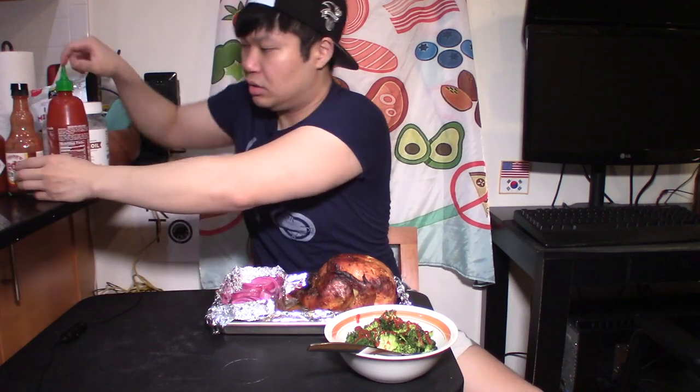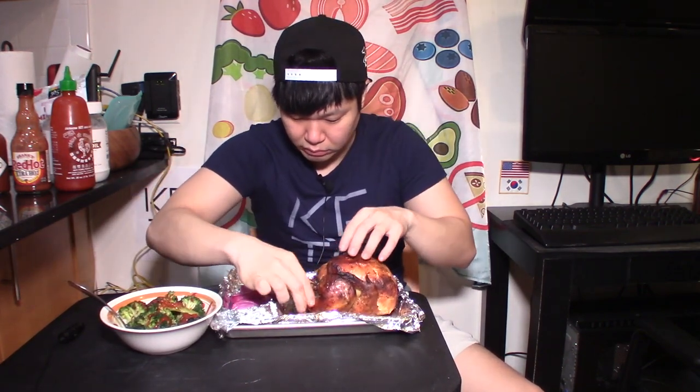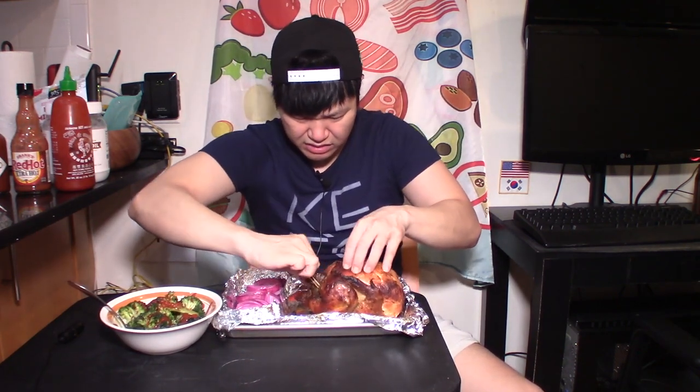Squirt a little Sriracha on the side, maybe a little bit on the broccoli. I've been very fortunate to be using my Amazon Prime non-stop to get food ordered. Oh yeah — it's crispy, still a little hot. Obviously if you guys do this, be careful. There's a little rubber band on there. Look at that — you can see the smoke coming out. I didn't even grab any meat yet, but you can see the smoke.